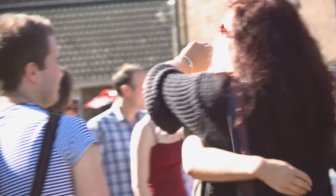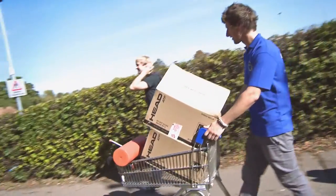Arrivals day is full of emotions, but the last thing you want to be is worried and stressed. That's why we've put together this guide to tell you everything you need to know about your arrivals day.